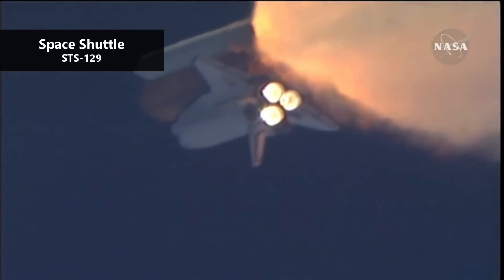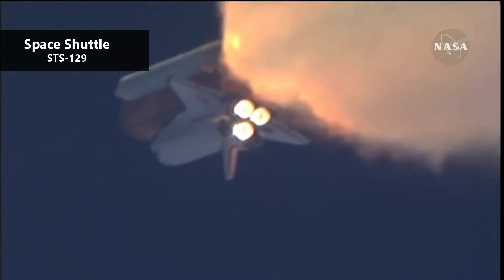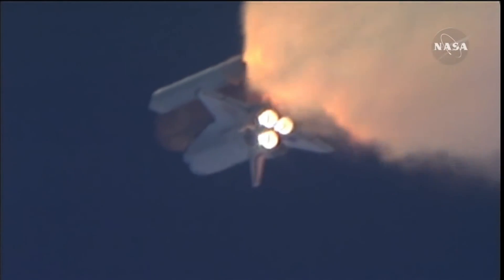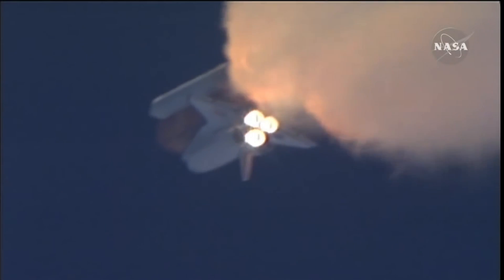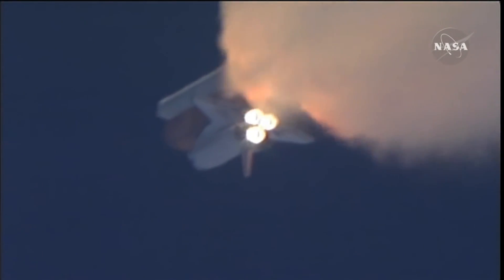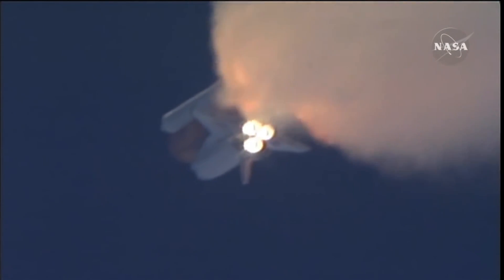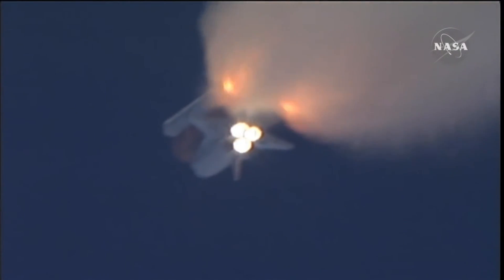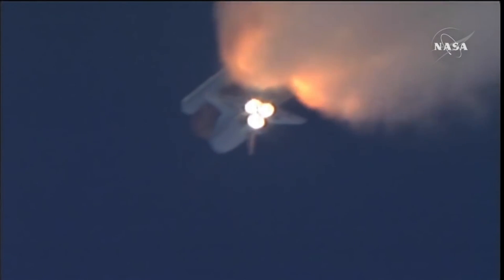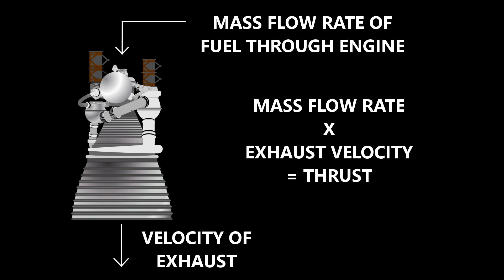A rocket engine's job is to create thrust — it's really their only job. And to create thrust, all rocket engines use Newton's third law of motion. This law tells us that every action has an equal and opposite reaction. So the action of the engine accelerating the rocket fuel out the back of the rocket has the opposite reaction of pushing the rocket forward. The amount of thrust a rocket engine produces is equal to the speed of the exhaust multiplied by the mass flow rate of the exhaust.